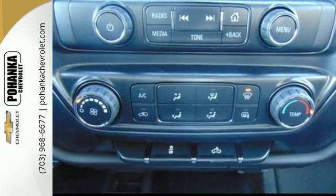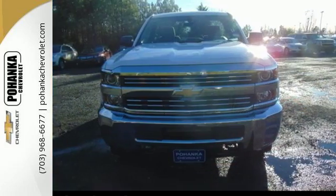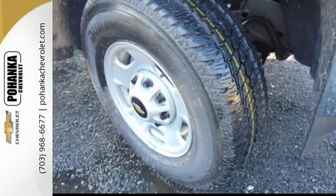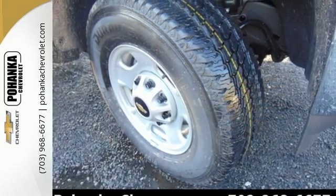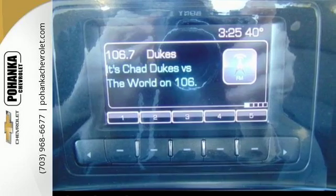No need to be gentle with the roll-formed steel cargo box — it's ready to haul whatever you throw its way. And since the ride between jobs is your downtime, the Silverado was made to be quiet and comfortable, thanks to sound deadening materials and triple-sealed doors.